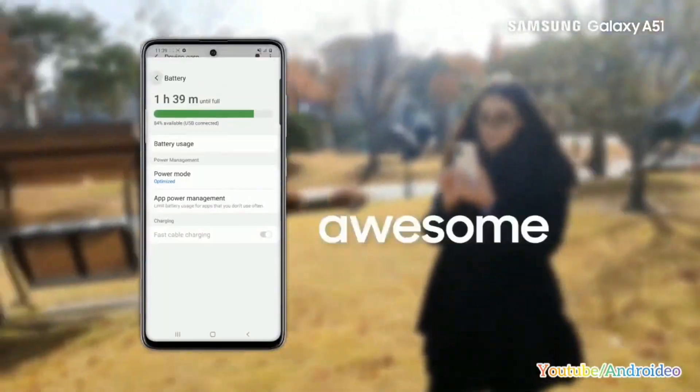It has a 4000 mAh battery with 15W fast charging. The Samsung Galaxy A51 is available in three variants: 4GB RAM with 64GB storage, 6GB RAM with 128GB storage, and 4GB RAM with 128GB storage.